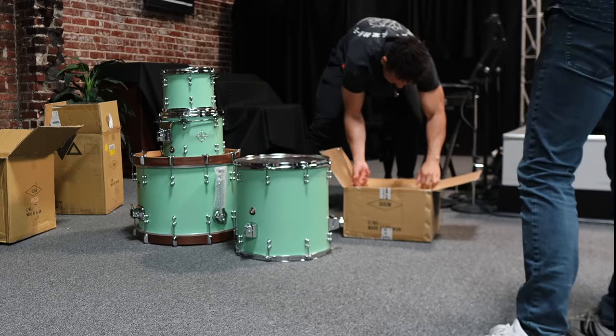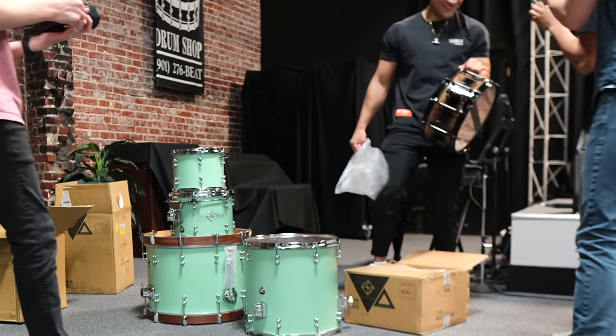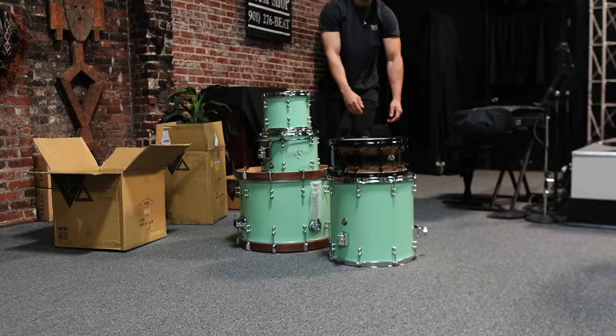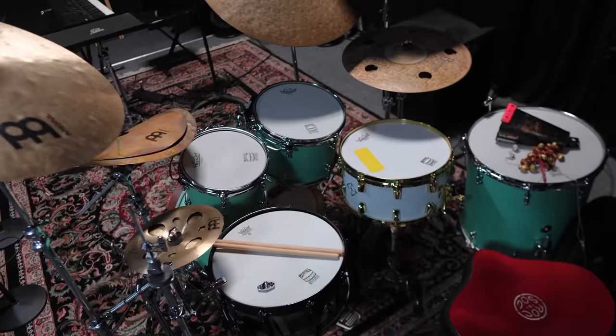I almost forgot the snare drum. Wow! Look at that — that's a sneak peek because that finish treatment won't be available until 2024. There's only one in the world. She's all set up ready to play tonight.